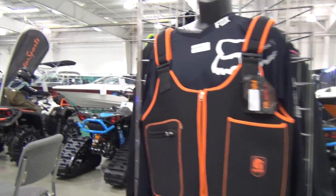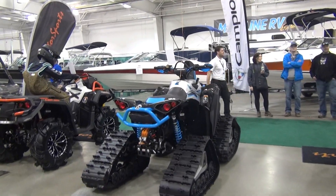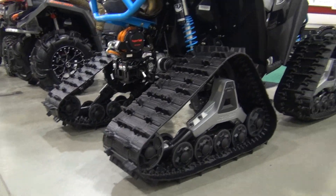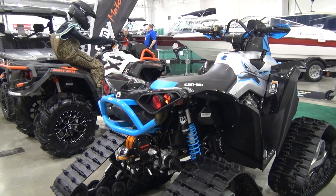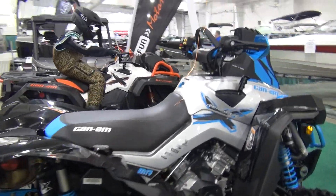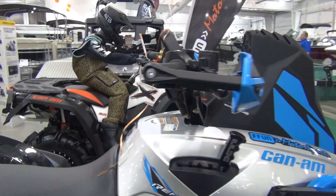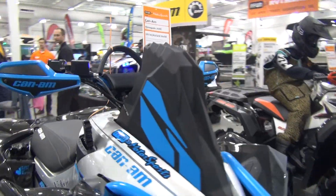Fun Motorsports is a dealer here in Canada. We pulled the old Renegade in — she's still pretty much stock, but we've got the two-inch bar riser on her now. The handlebars are going to be a lot more comfortable when a guy stands up to ride.